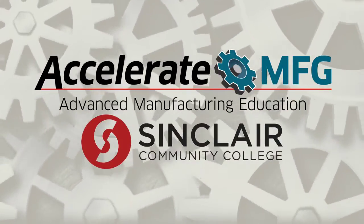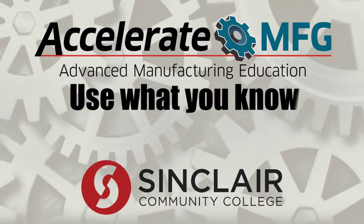Accelerate Manufacturing at Sinclair Community College. Use what you know to get where you want to go.